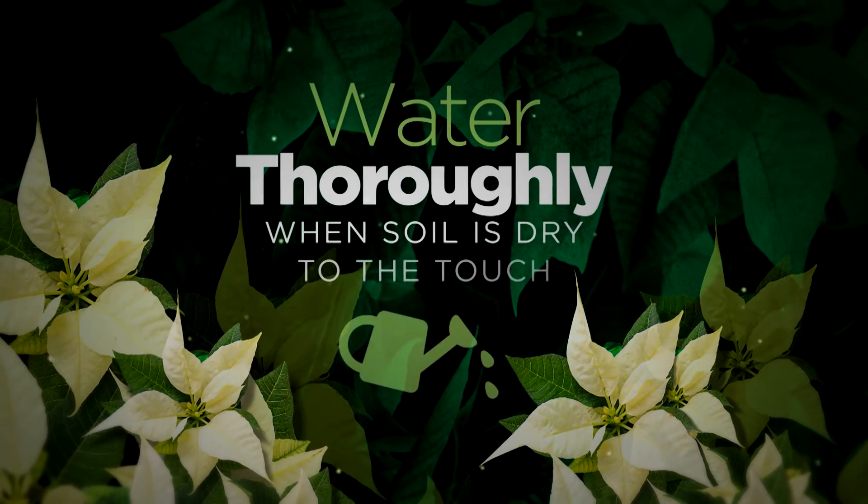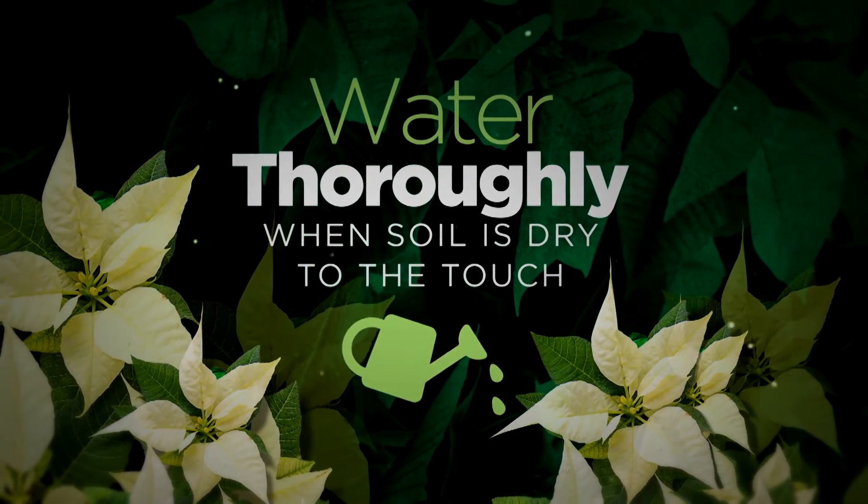Water your poinsettia thoroughly when the soil surface is dry to the touch. Using a waterproof saucer is a great way to protect your floors and furniture. Be sure to dump out any excess water that accumulates in the saucer — otherwise, you might have leaf drop or root rot.